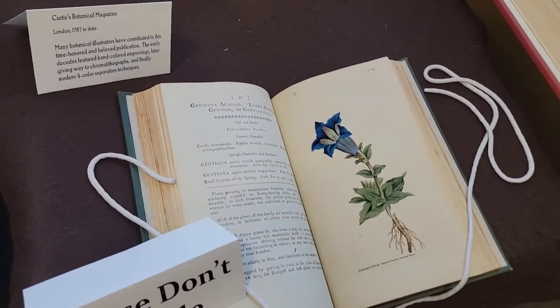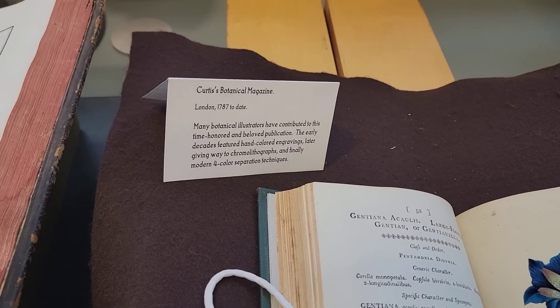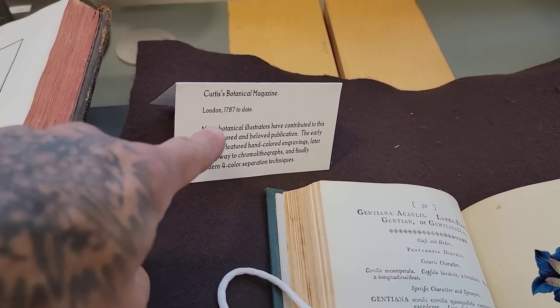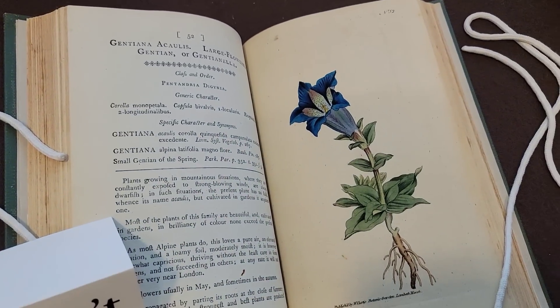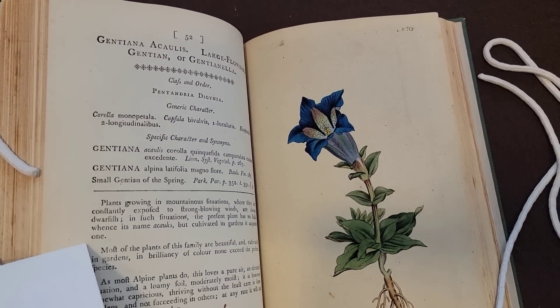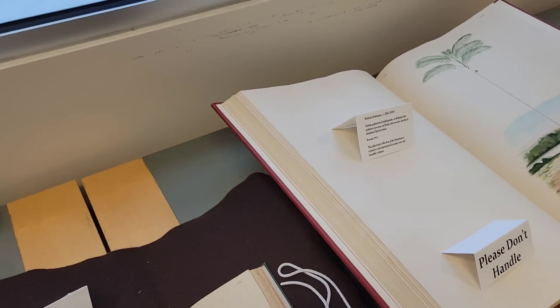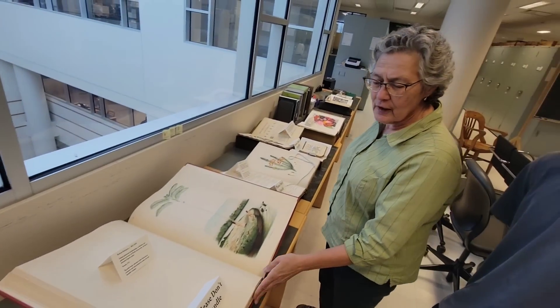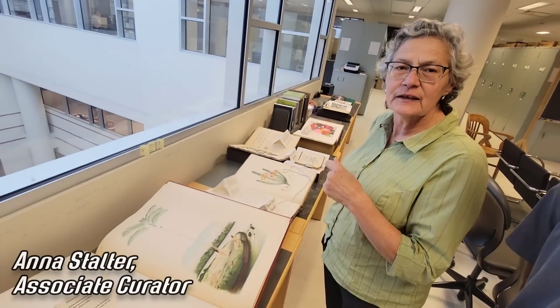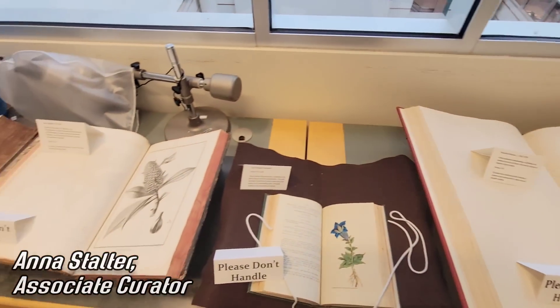Curtis's Botanical Magazine — Anna just told me about it, I'd never heard of it before. I guess I'm somewhat lowbrow. But still, 1787, this is the first issue. And look at that wonderful gentian — beautiful gentiana plate. That's incredible. How do you guys come upon all this stuff? That's amazing. A lot of these were Bailey's own library that he gave to Cornell when he retired. Wow, that is remarkable.